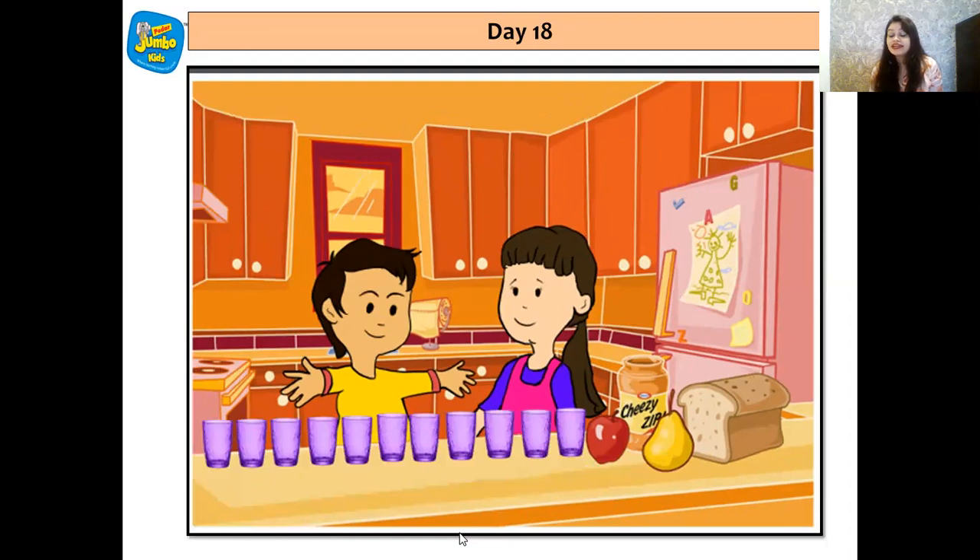And then they collected — what can we see on the screen? Yes, children, you got that right — they collected 11 glasses. Let's count it. 1, 2, 3, 4, 5, 6, 7, 8, 9, 10, 11.